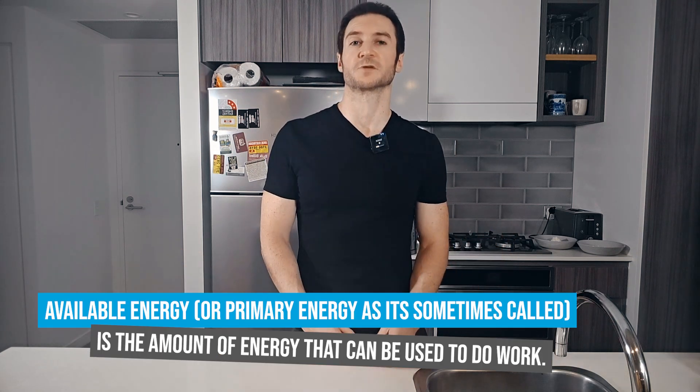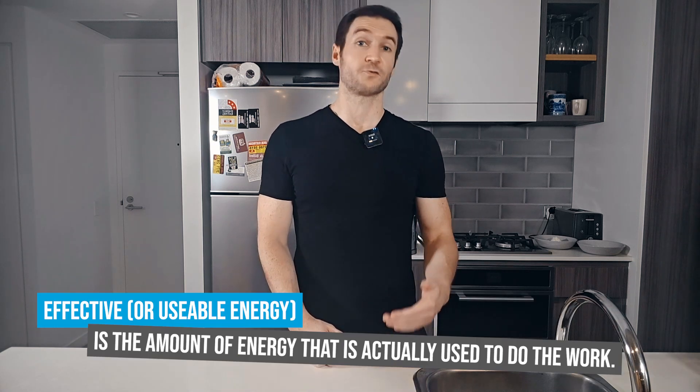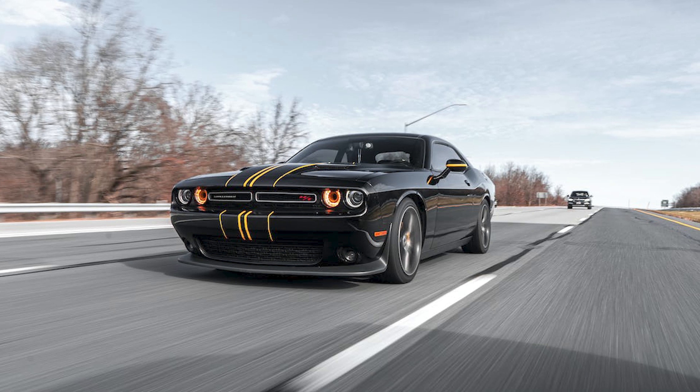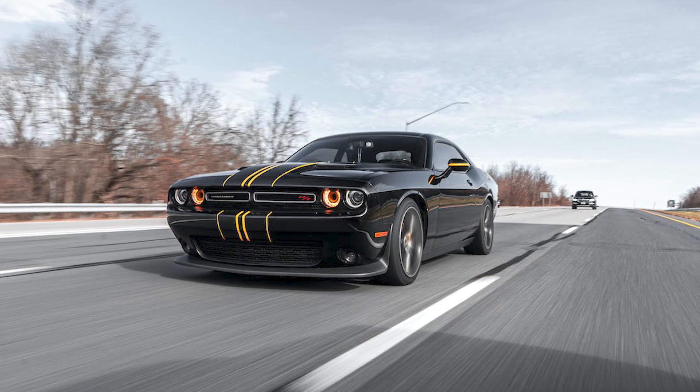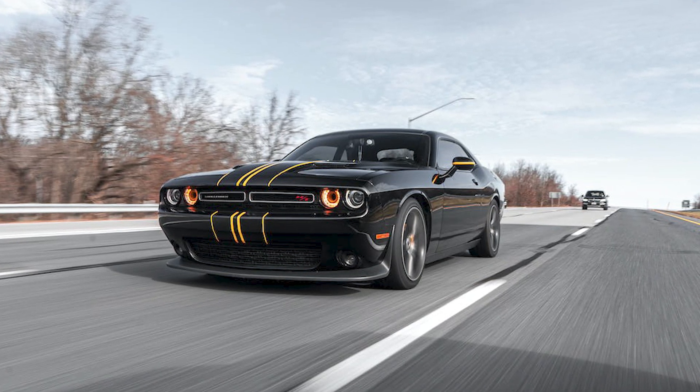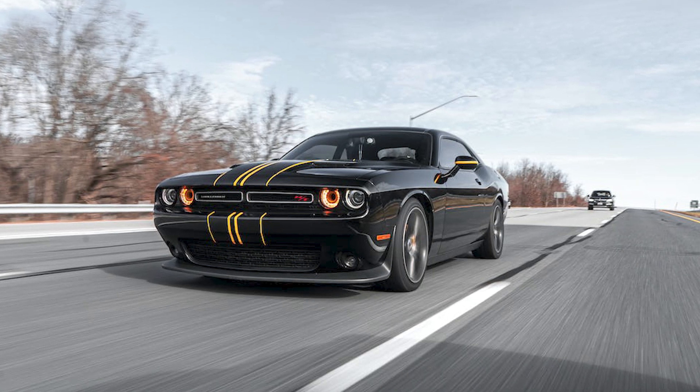Counting calories can't account for the difference between available energy and effective energy. Available energy — or primary energy — is the amount of energy that can be used to do work. Effective or usable energy is the amount actually used to do that work. Think of a car running on petrol: the petrol has a certain amount of energy stored in chemical bonds — that's the available energy. Not all of it can be converted into motion; some is lost as heat, noise, or emissions. When it comes to the human body, available energy is the total energy in the food you eat, while effective energy is what's left after digestion, absorption and metabolic processes.